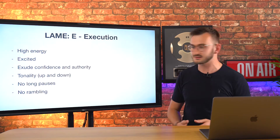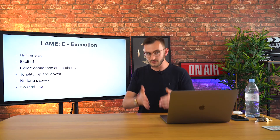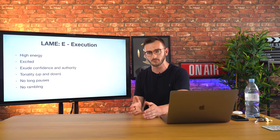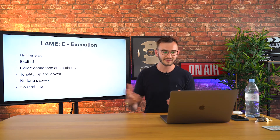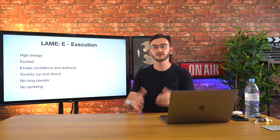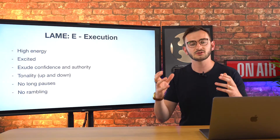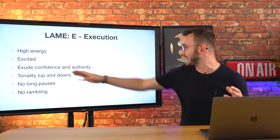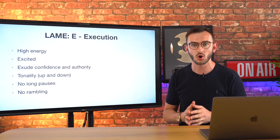You've got to act really excited. Next is exuding confidence and authority. Part of that is in your message — if you've got a strong message and you're delivering it in a way where you sound confident in your topic, that's really going to help. Tonality is another one: you've got to have your tonality going up and down. If you're just talking on the same flat tone without changing it, you're going to lose their attention. The way you keep someone's attention is by going up and down, and couple that with excitement to really grab and hold their attention.